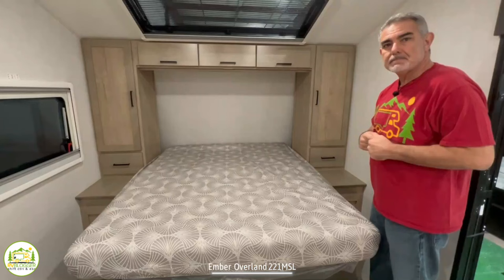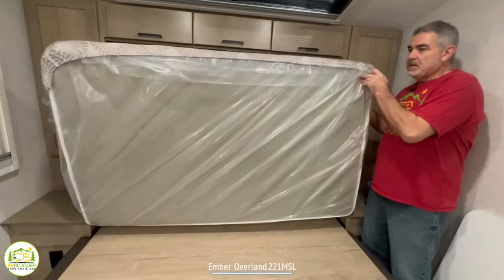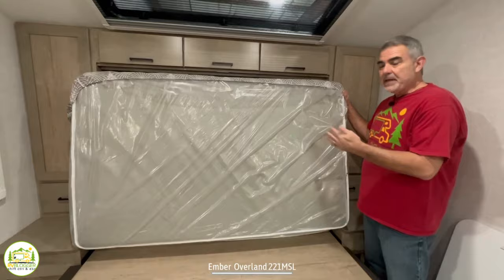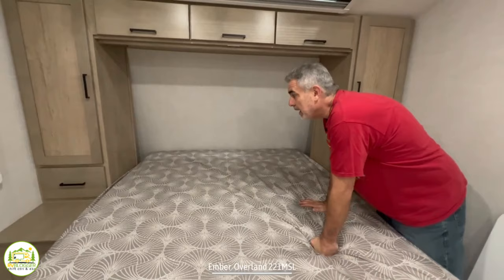The fold in the mattress is located below where your hips would be when lying on the bed, so it's not going to interfere with your lower back. It's in a pretty good location, and it does help to fold up and stow away this mattress.